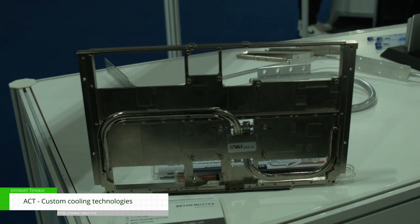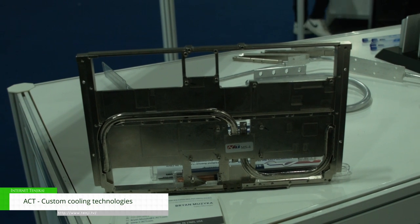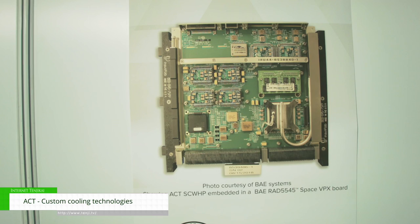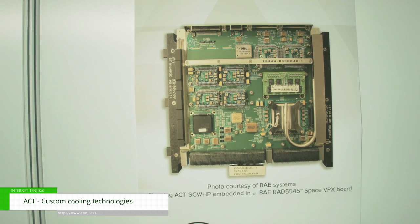One example of our space copper water heat pipes is our partner BAE Systems in the US. They're also a global company. This is a picture of our VPX board that we created for them.